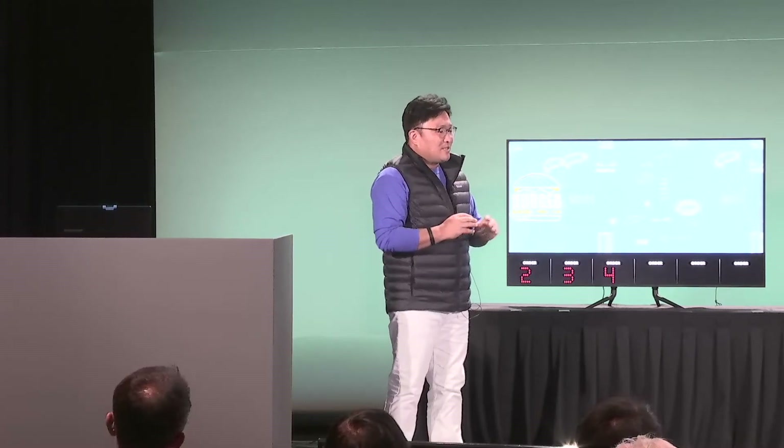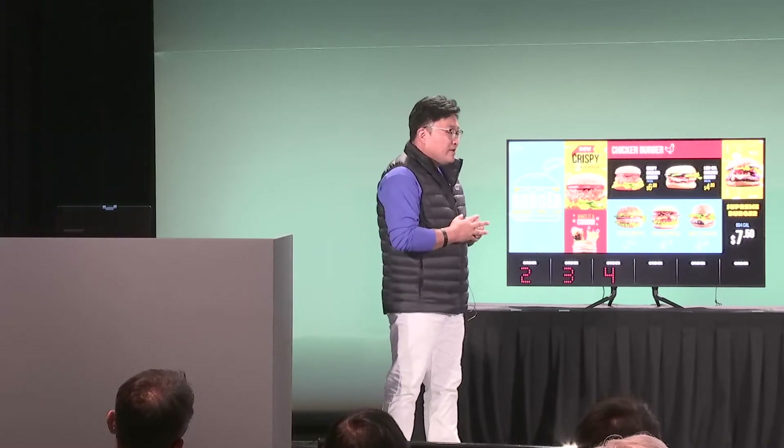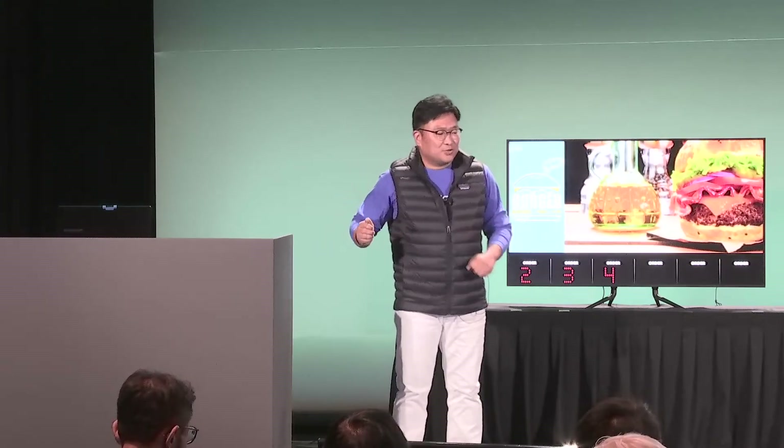We will now provide you another way to manage our Tizen device. Please welcome my other colleague, Juno Lee.